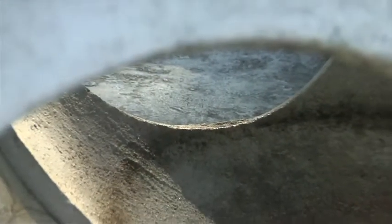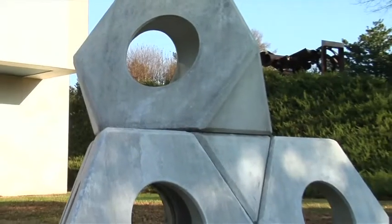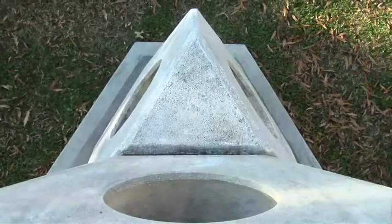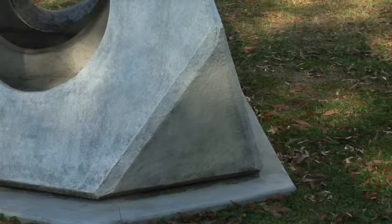The piece on the guild's grounds is made from cement, poured into molds, and was originally intended for use in playground installations that Noguchi planned for cities in the United States and Japan. The work is comprised of sections and can be positioned in several ways.